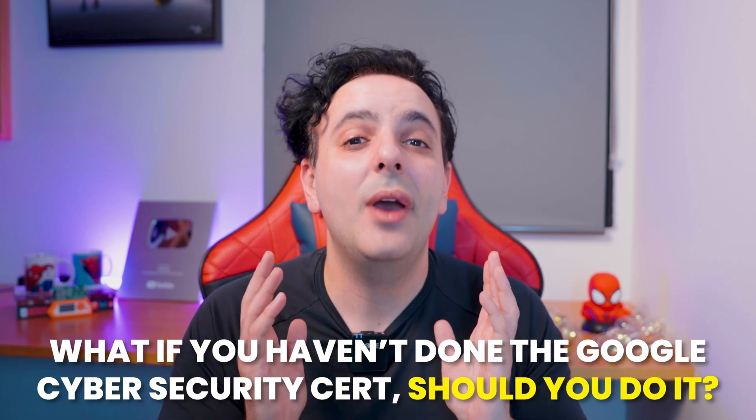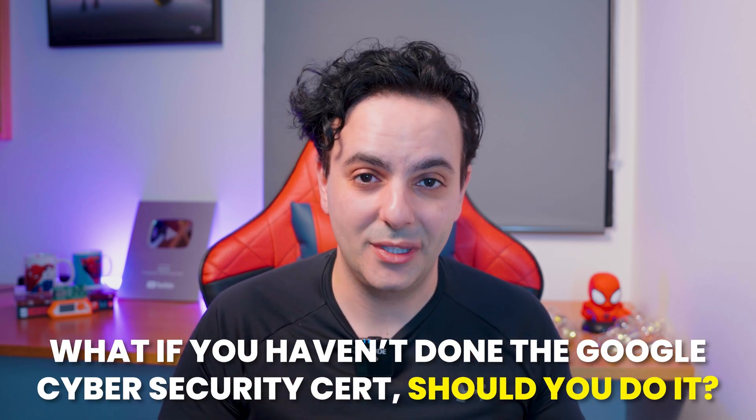If you've already finished the Google cybersecurity cert, you don't have to repeat the entire training. Instead, you can just skip through to the final part and go over the AI in Cybersecurity module. Or, if I were you, I would just do the Google AI Essentials training — it will give you a broader understanding of the basics of AI. But the question is: what if you haven't done the Google cybersecurity cert yet — should you do it?